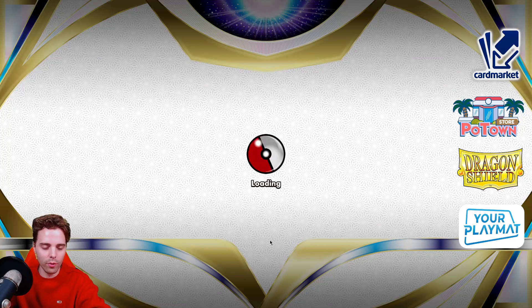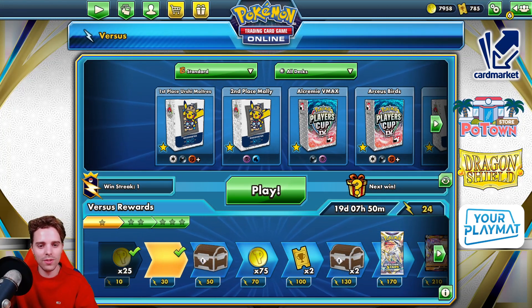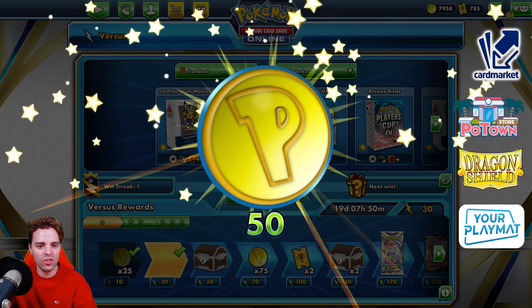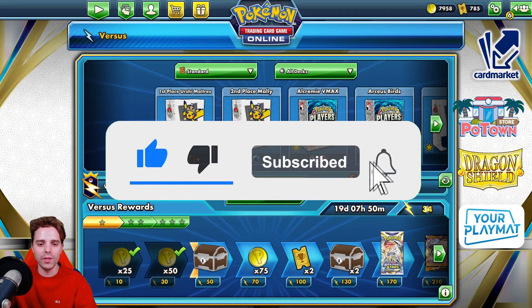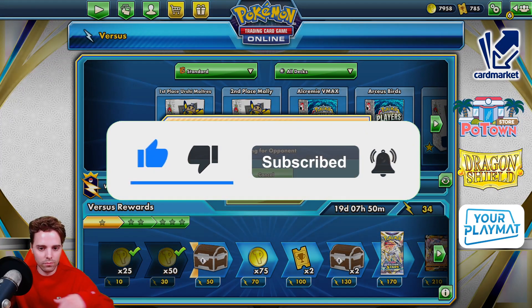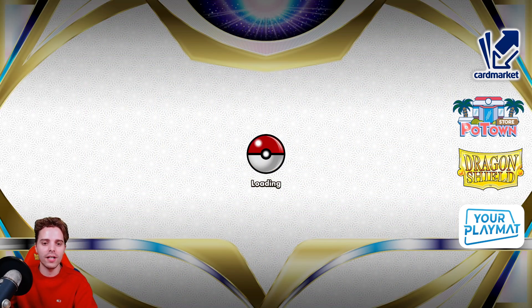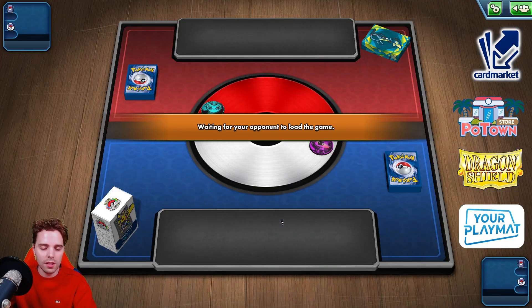We have our first victory with Lucario, Gengar, and Arceus — quite the trio. Two two-pricers and a three-pricer makes it pretty hard for the opponent. Definitely if you hit for weaknesses — having the best typings in the game is always great. Let's play another game! As you saw, if we didn't whiff on the Darkness energy earlier, we would have definitely gotten the hang of it. The Bibarels — you can stack them; if you play two, you can draw through your entire deck. There were two DTEs and a Switch still left in the deck.